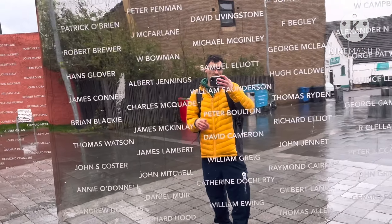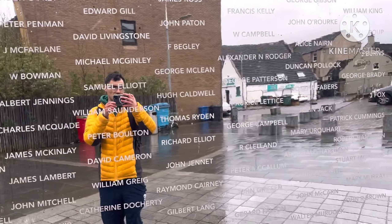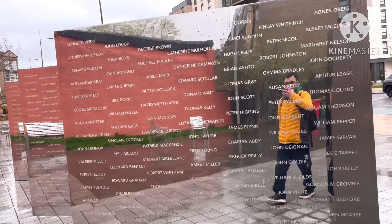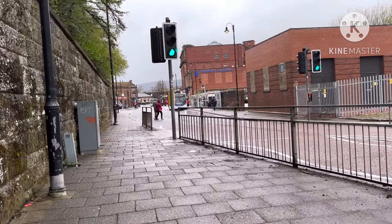And over there takes you to Dalmuir. Now these things are like reflective - I don't really know what all these names are on them. Are they like famous people in Clydebank? I actually have no idea.